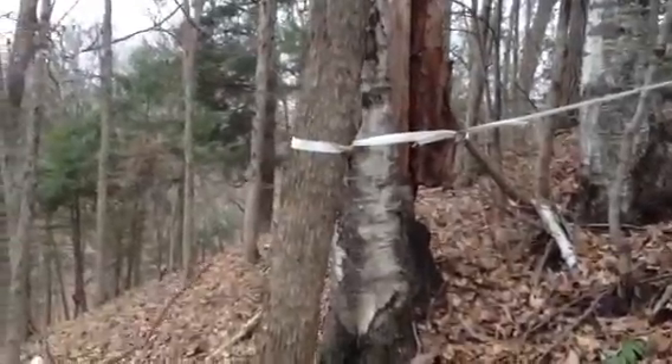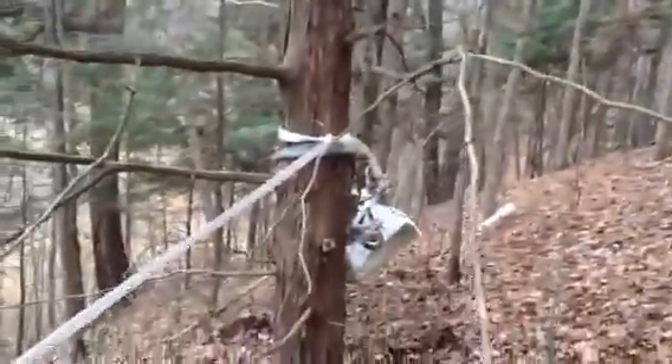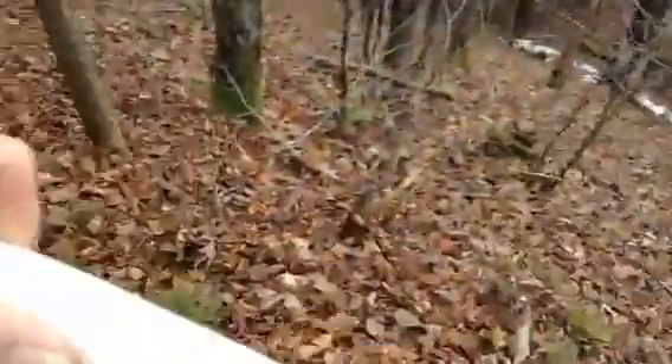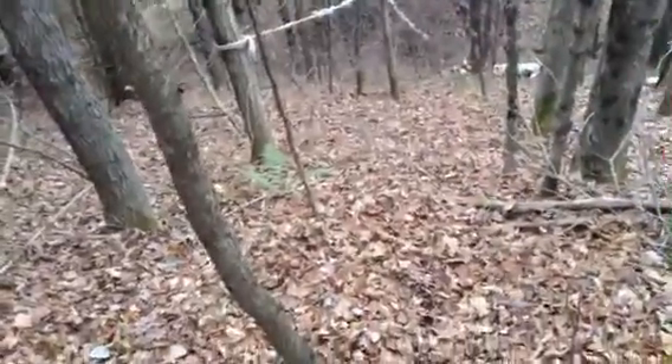I exchanged that big, long one there for a shorter one. And from here to here is not going to have one, so I'm over to here. Let us carry on. Take my traps with it, and we'll come down to this tree here and easily go down to that tree over there.